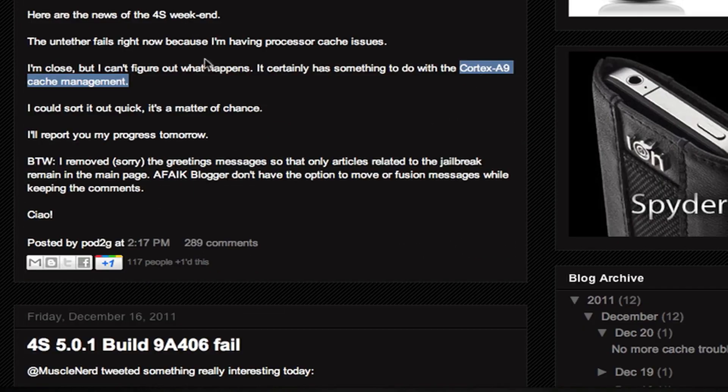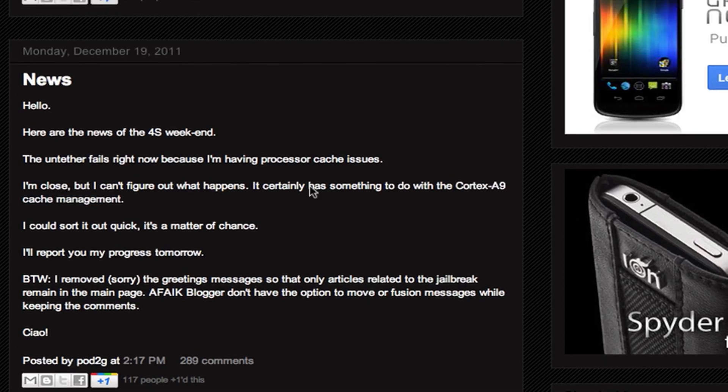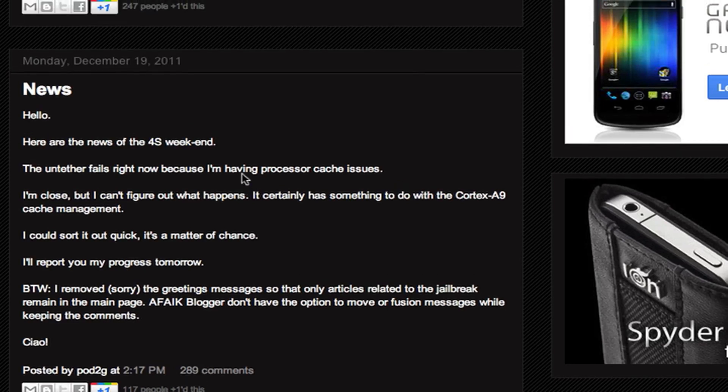In this post, he gives his information from that weekend and says he's close to finishing the jailbreak for the 4S — the untether. He's saying it was failing because of processor cache issues, and it has something to do with the Cortex-A9 cache management, which I have no idea what that means, but basically he figured it out. He was having problems with the processor cache issues, but he's going to have it all figured out now, and he sorted out the problem.